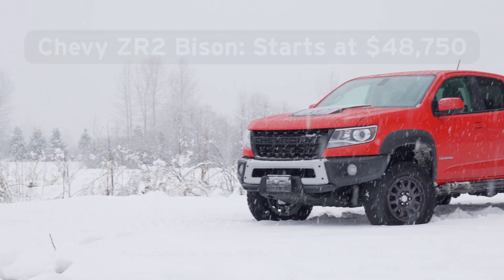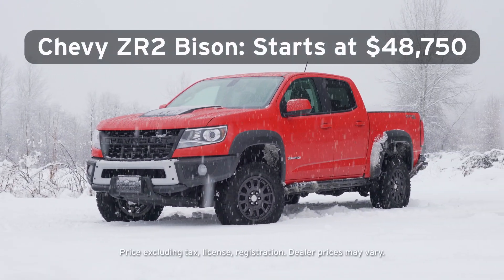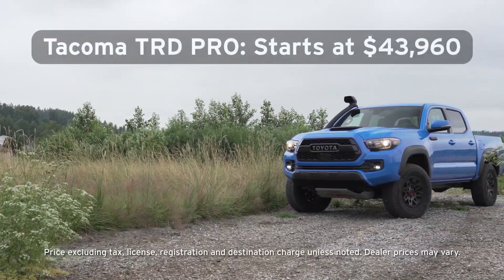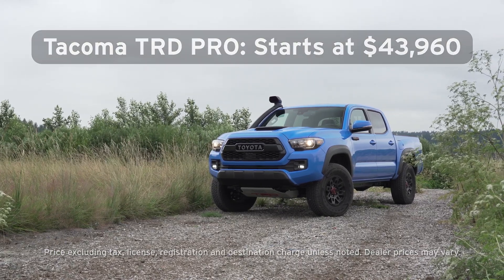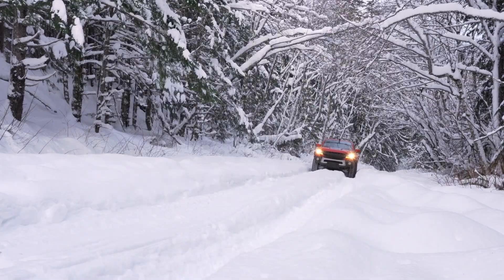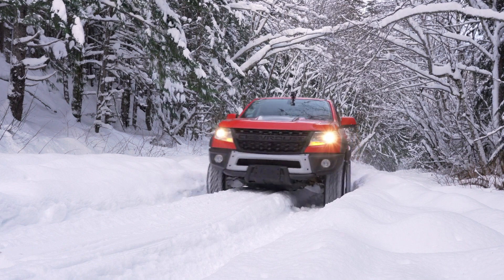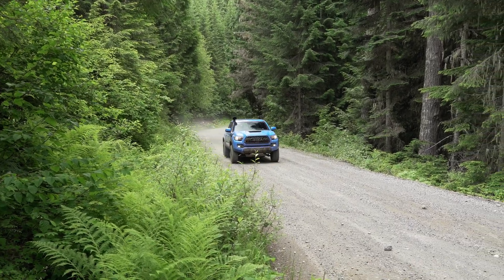Finally, it's time to talk price. The Chevy Colorado ZR2 with the Bison package starts at $48,750. But just $43,960 will get you a Tacoma TRD Pro, though there's no diesel option. All told, this competition is close. And while we like the availability of the diesel in the Colorado, we think the Tacoma's better towing, manual option, and lower base price give it the win.